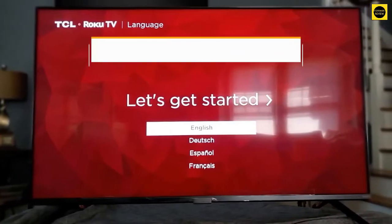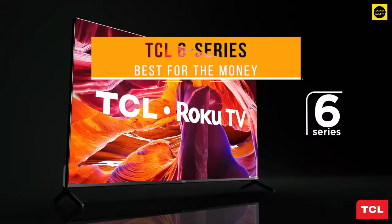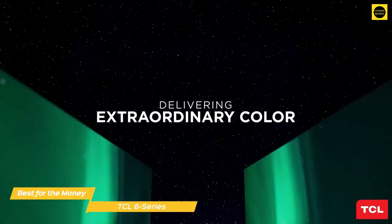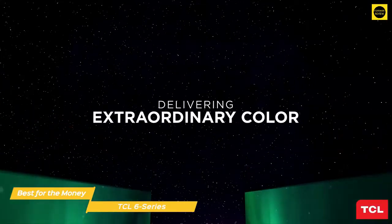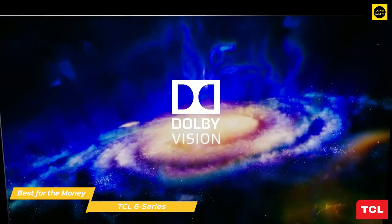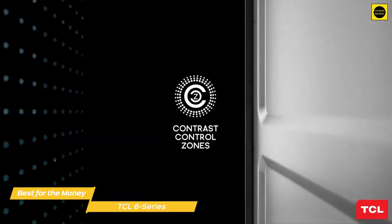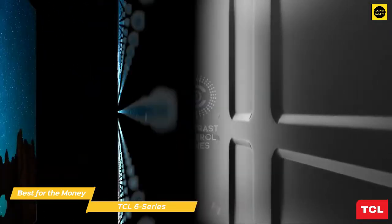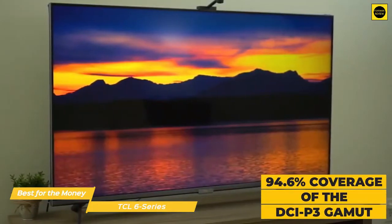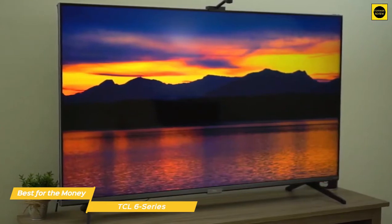Next up, we have the TCL 6 Series — our pick for best 75-inch TV for the money. The 4K 75-inch TCL 6 Series gives you a lot for your money, with a better picture and premium features like Roku OS built-in, but this Quantum Dot Mini LED TV costs a lot less than its rivals. The 6 Series has a nice aesthetic with good build quality, and the VA panel has a contrast ratio that delivers deep, inky blacks that add a good level of detail to darker scenes. It also has wide 94.6% coverage of the DCI-P3 gamut, so it can display the rich, vibrant hues that HDR content brings to the table.